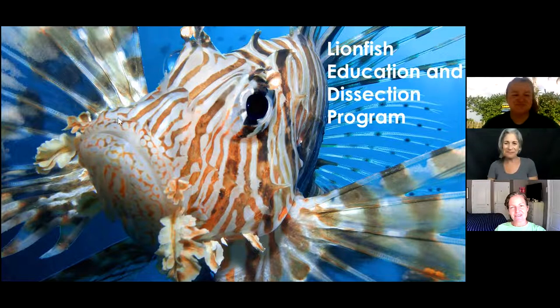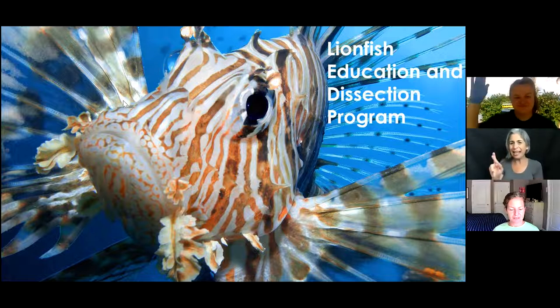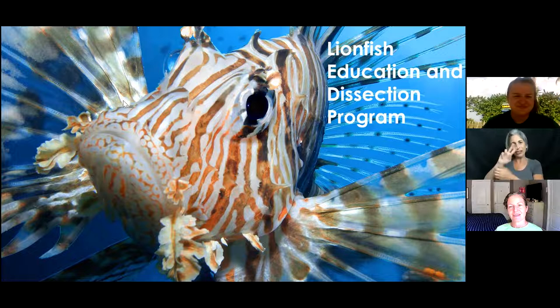I'll turn it over to our guests now. I actually used to study lionfish in my previous line of work, so I'm excited to hear more and see one up close. We have Taylor from the Marine Environmental Education Center at Nova Southeastern University, and she'll be doing the presentation. Here's Taylor!